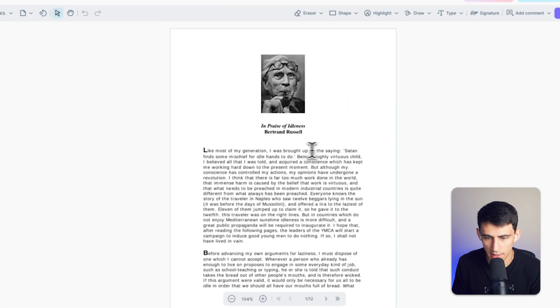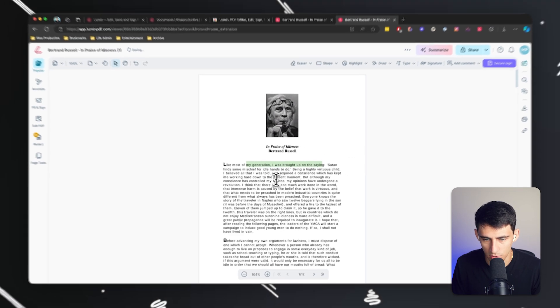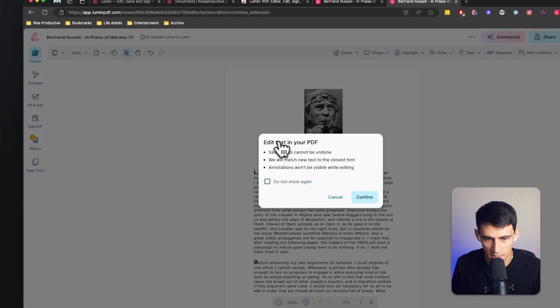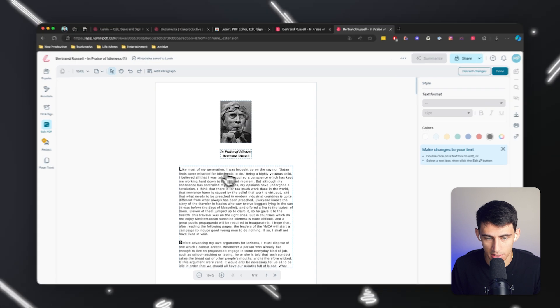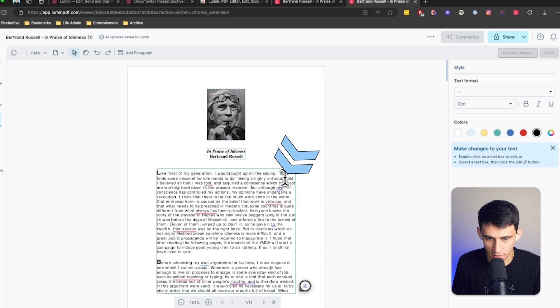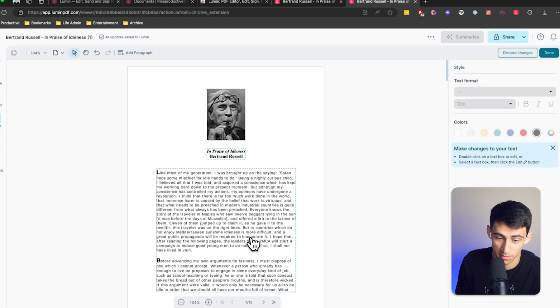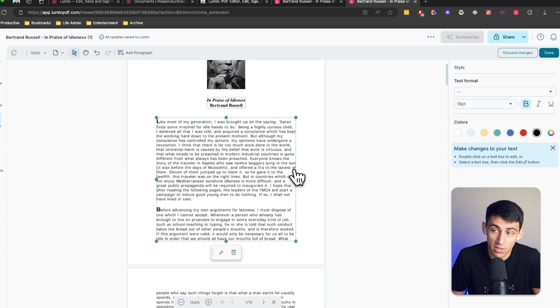Within the account, you can do a lot of different things — select text, highlight it, and change styles. Clicking 'Edit PDF' is pretty powerful; it analyzes the text and lets you edit the PDF itself. For example, the original text says 'being a highly virtuous child' — I can change that to 'being a highly curious child.' It essentially analyzes the text blocks and allows you to make changes to them.